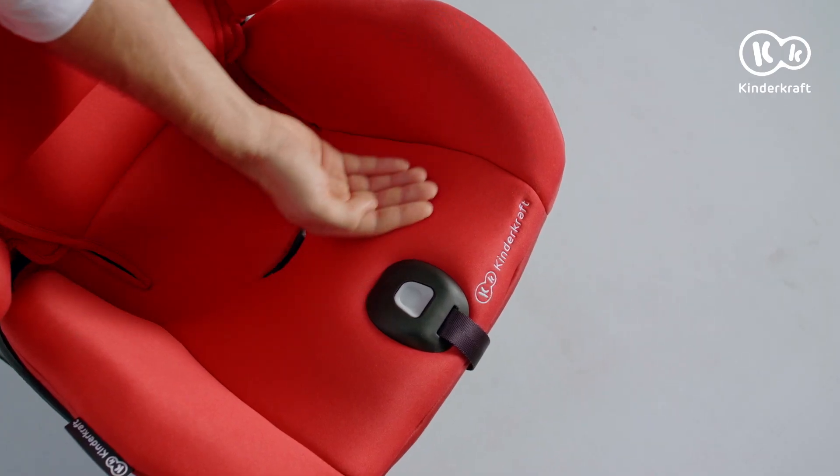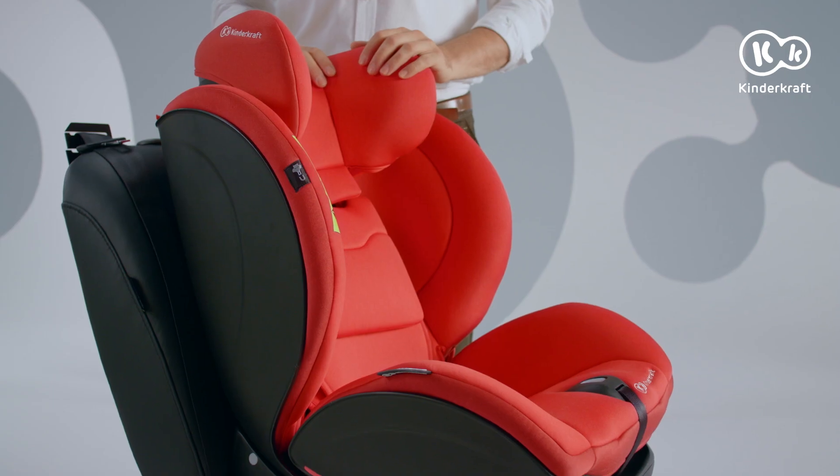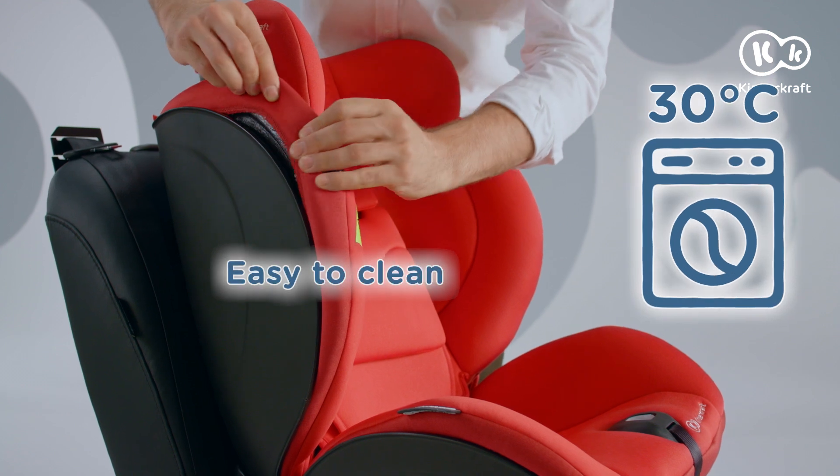The seat is soft and wide, so the journey will be nice and comfortable. The upholstery can be removed and machine-washed.